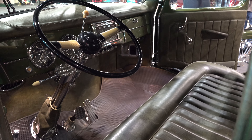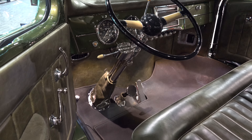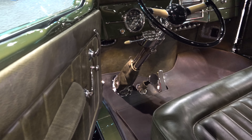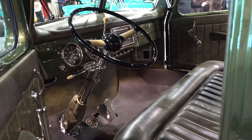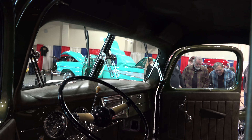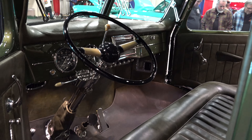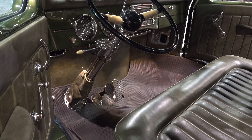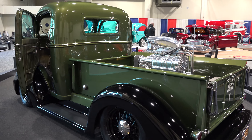These boys did a very nice job. I don't know the whole history behind the build — the truck, the bike, and all that. I tried to set up an interview but that didn't work out. These guys are busy, and the fact that they allowed me to get in close and get some really good clean shots — I appreciate that. I love the color.